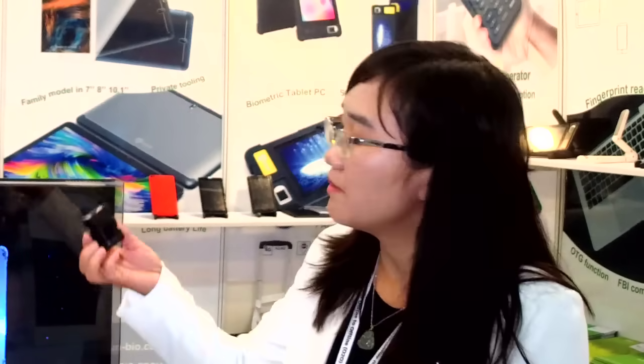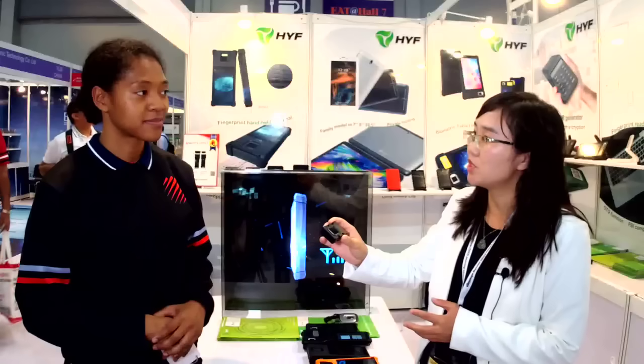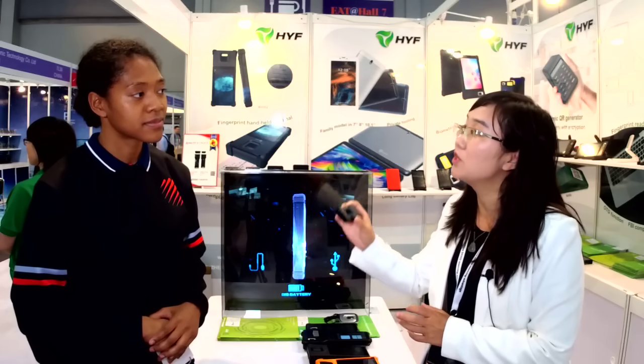Thanks for coming here. HYF is a group company established in 2012. We have three product categories. We have the fingerprint reader, which is used for many applications — these are fingerprint modules. This can be used for phones, tablets, or ATM machines. We also call them fingerprint modules, specifically optical fingerprint readers.